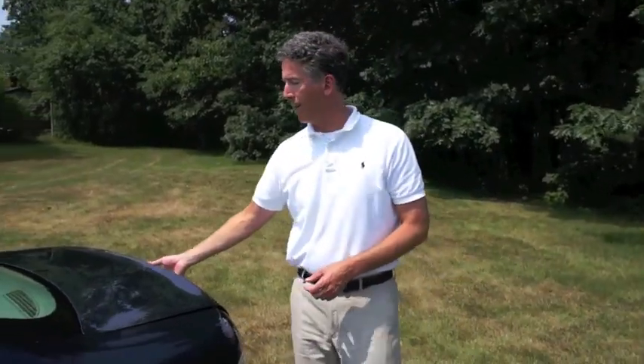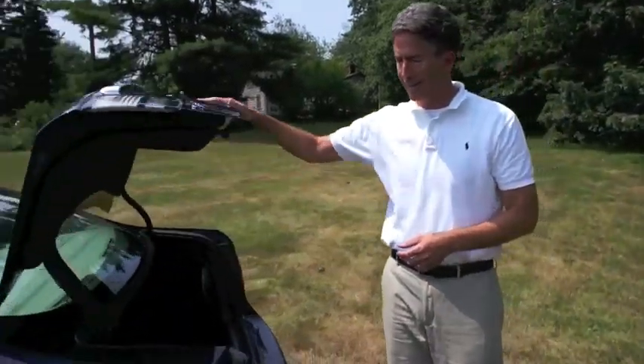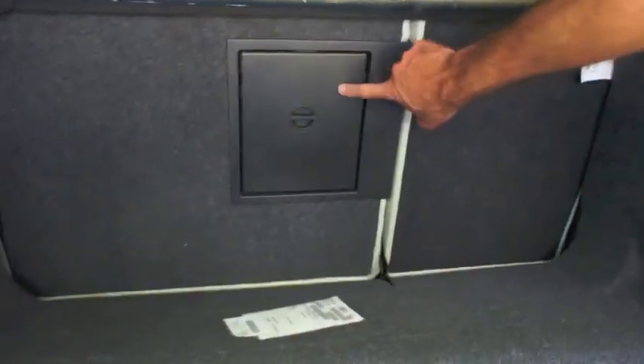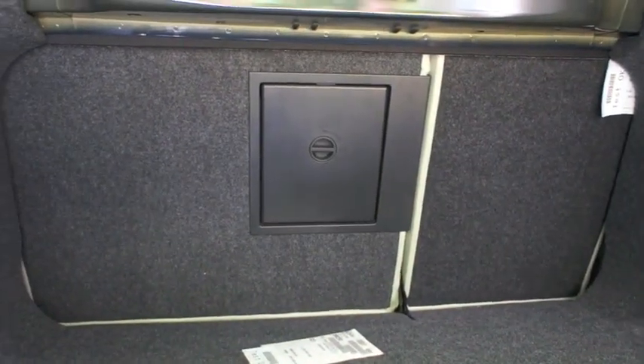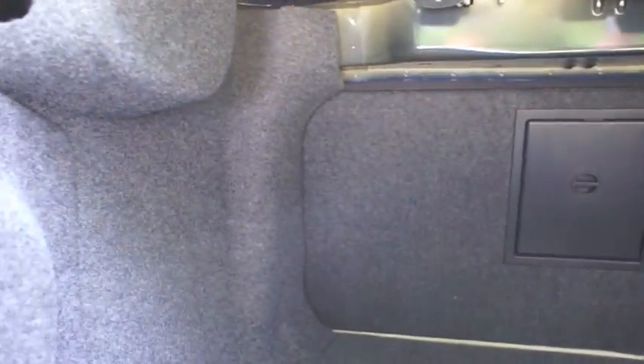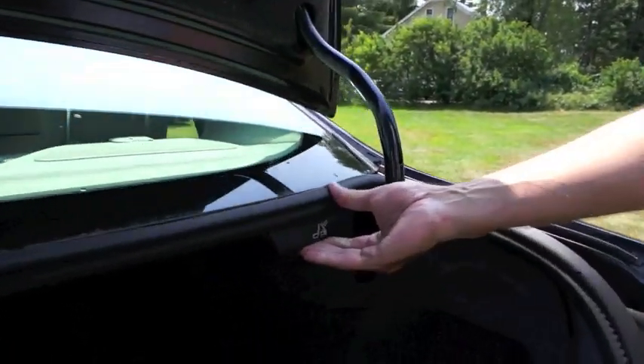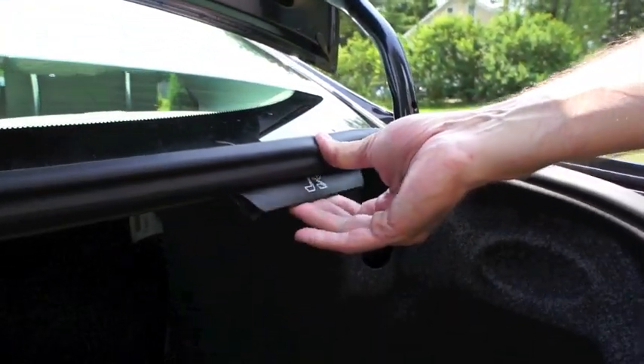Coming around to the trunk area — spring loaded, goes up nice and easy, good amount of space. You are able to lock the hatch, which is actually a great feature in the summertime. You can leave the windows down in the vehicle if you have belongings in the trunk, and there's no way a thief could get into the trunk and steal your items. The seat back releases are actually in the trunk as well, so everything is going to be very secure in the trunk.